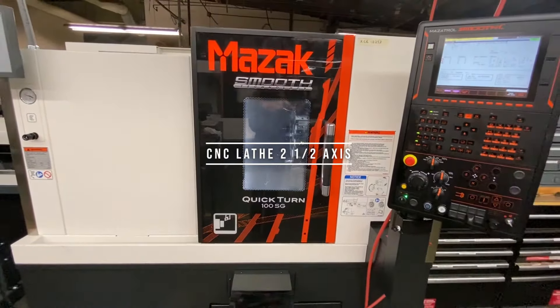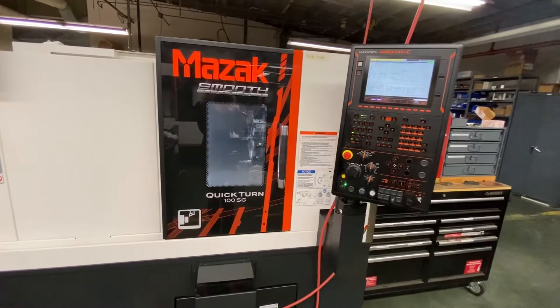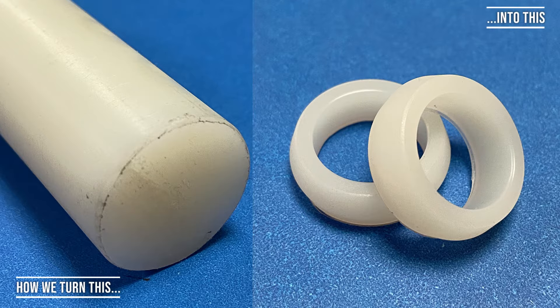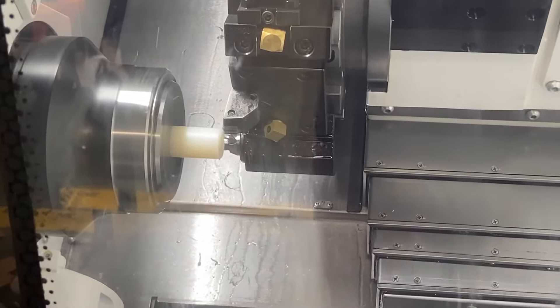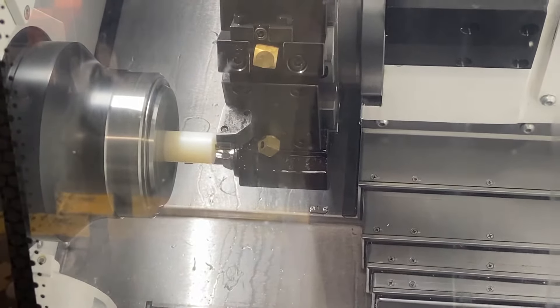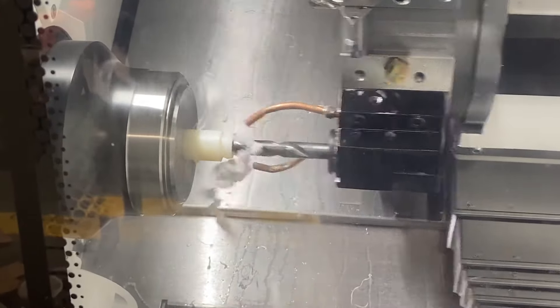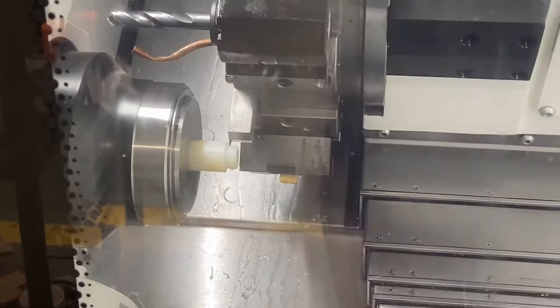Here's a brand new CNC lathe with a bar feed attachment. Here's a couple of examples of some nylon pieces we manufacture for our own use. It shows the ability of a CNC machine without having all the coolant flying around. We used to purchase these parts in — it took several weeks to get them. It's easier for us to manufacture in-house.